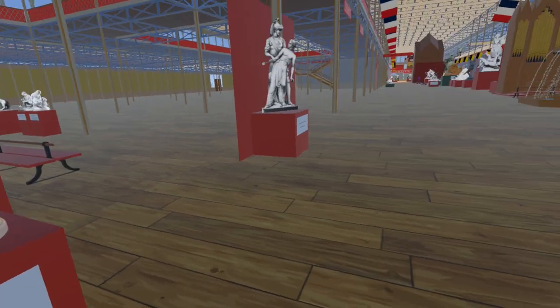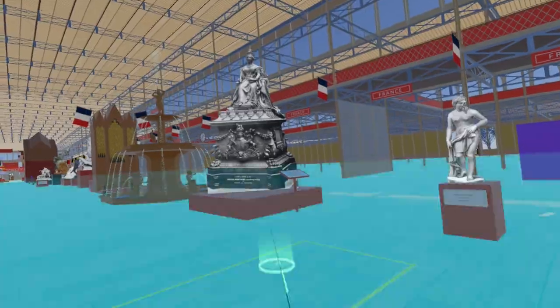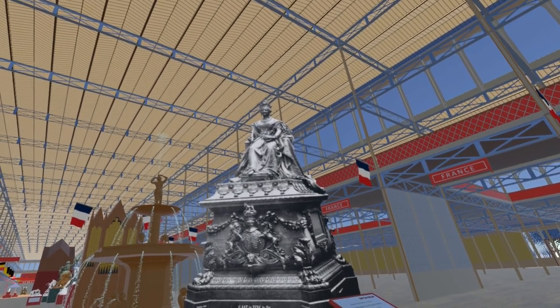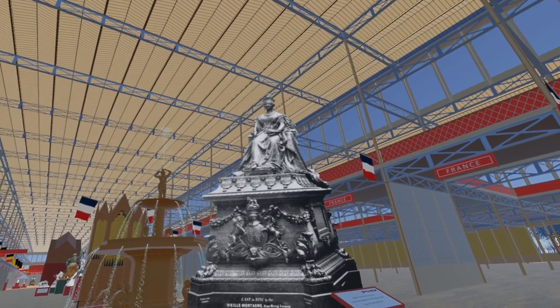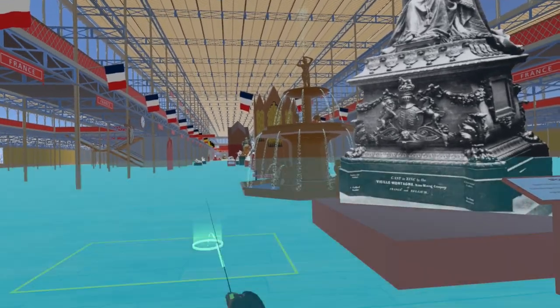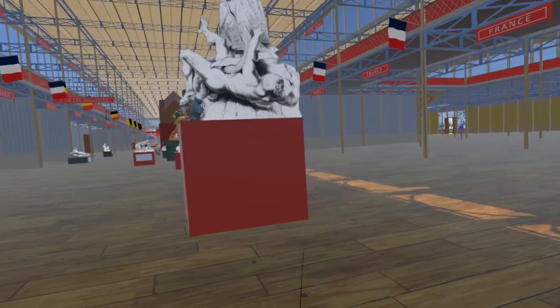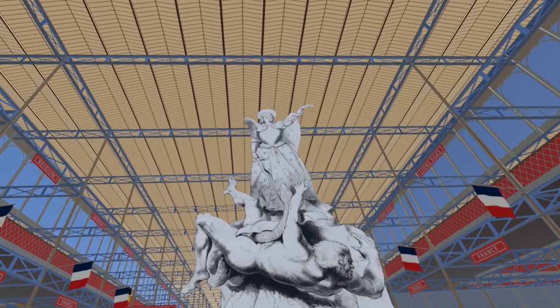Turning back towards the centre of the nave, we can't help but notice the newly added billboard image of the colossal zinc statue of Queen Victoria by the Vieille Montagne Zinc Mining Company. Continuing east, passing the André Fountain and the Du Croquet organ, we find a billboard image of the colossal Saint Michael Overthrowing Satan by Jean-Bernard du Seigneur.